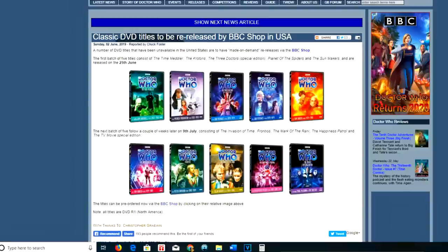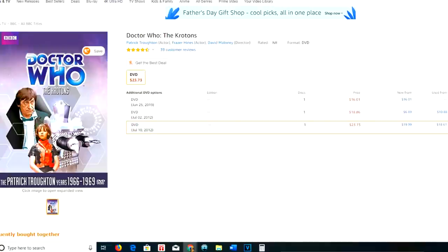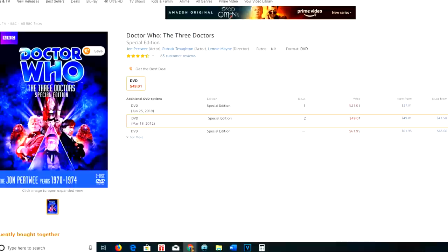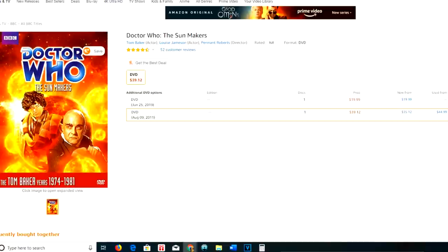The Time Meddler used to cost $85 at the lowest price and $126 at the highest. The Crotons isn't really what I would consider rare — it's $23.73 Prime, so not too bad. The Three Doctors was $50 new and used, so that's kind of rare. Planet of the Spiders was $160, up to $400 maximum — that is super rare. And The Sunmakers was $39, $12, and $45.